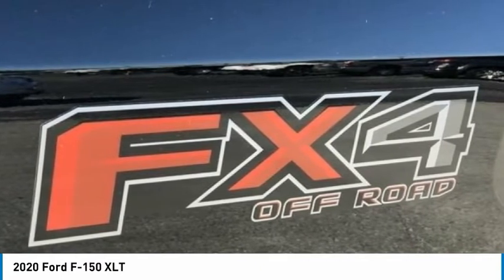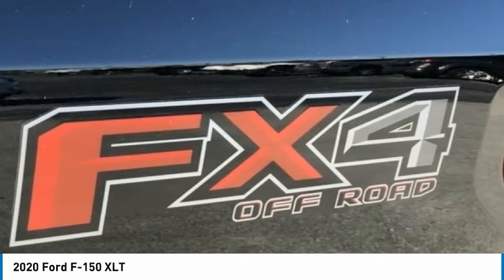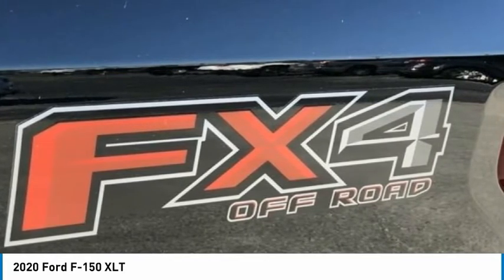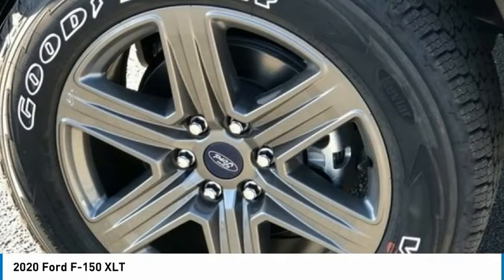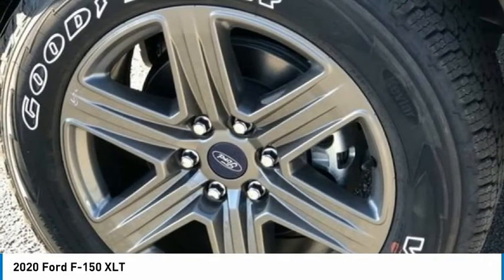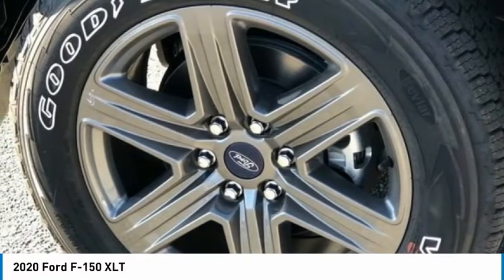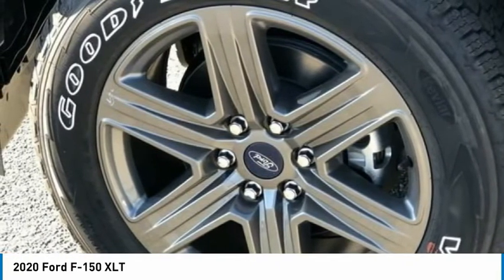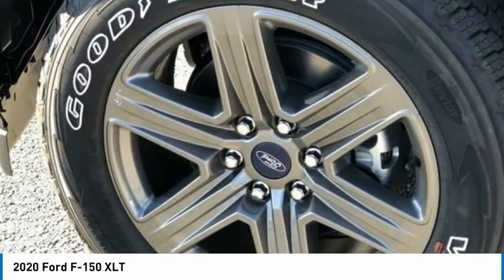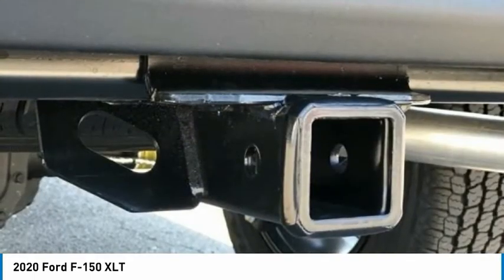Outside Temperature Display. Overhead Airbag. Panic Alarm. Passenger Door Bin. Passenger Vanity Mirror. Power Door Mirrors. Power Glass Heated Side View Mirrors. Power Steering. Power Windows. Power Adjustable Pedals. Pro Trailer Backup Assist. Radio Data System. AM/FM Stereo with 6 Speakers. Rear Step Bumper. Rear Under-Seat Storage. Rear Window Defroster. Remote Keyless Entry.